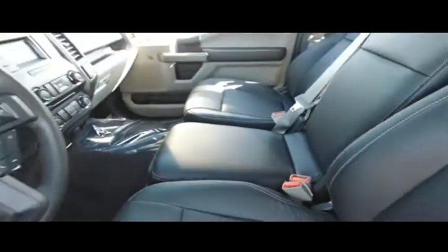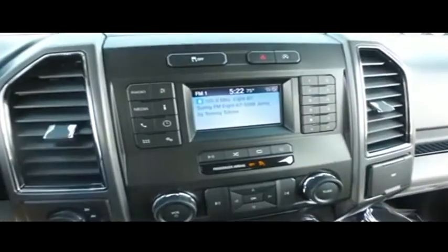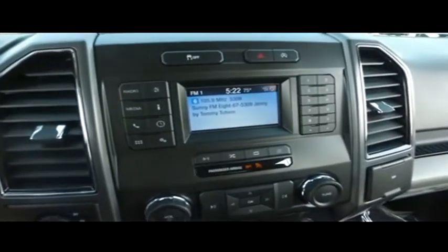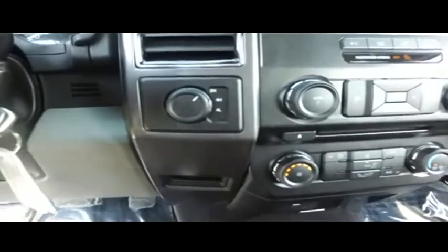Let's check out your center console — you got your storage cup holders, lift this up, turn it to a third seat, you got storage underneath. Let's check out your state of the art Microsoft Sync, MP3, AM, FM, satellite stereo, Bluetooth, hands-free system, super cold AC. Switch to four wheel drive on the fly — let's turn that down before we get frostbit.